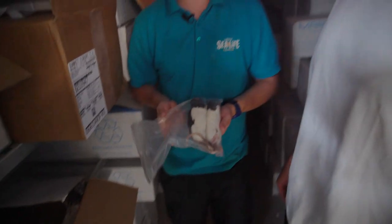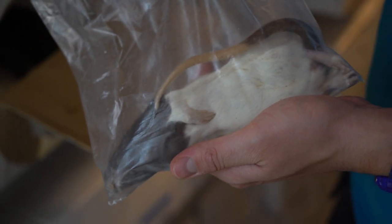Rats! Rats for our crocodile. Our crocodile absolutely loves these. Wow.